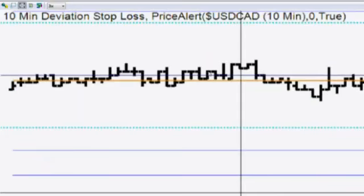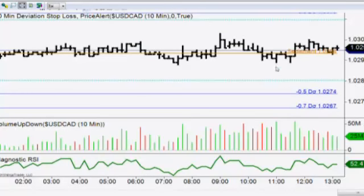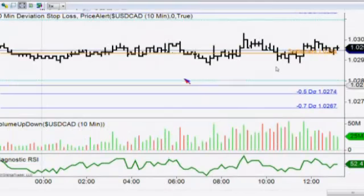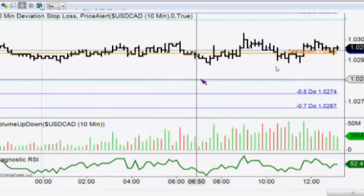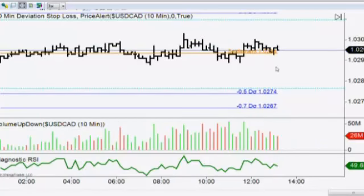Looking at the dollar-CAD, we had a news report this morning — existing home sales. We talked about that last Friday and went over the stats on it as a way to trade the markets using butterflies. The existing home sales came in at 5.29 million on an expectation of 5.31. The previous number of 5.48 was revised down to 5.39 — a couple of negative things, but overall it really didn't see much impact at all.